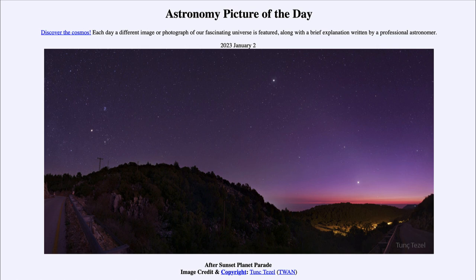Today's picture for January 2nd of 2023 is titled 'After Sunset Planet Parade.' Here is an image of the evening sky taken just a few days ago, looking at the number of planets that are visible in the evening right now. We can see some of them here — you can imagine that some of these brighter objects are probably planets. But let's go ahead and label them for you so you can see what is visible.